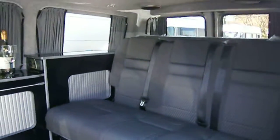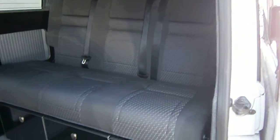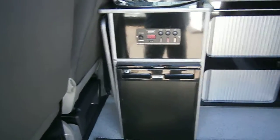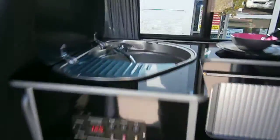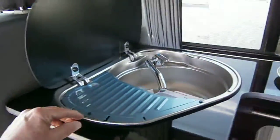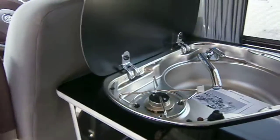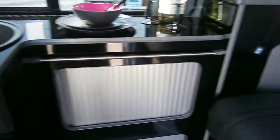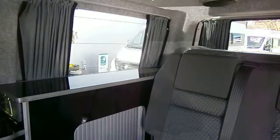Full wet seat, so this van actually allows you to carry six people. Storage under the seat. Waeco fridge. Stainless steel sink with one ring burner. Timber doors and a second set of speakers.